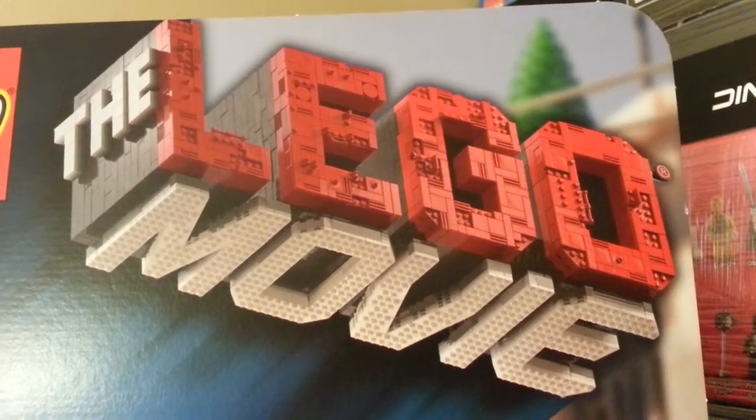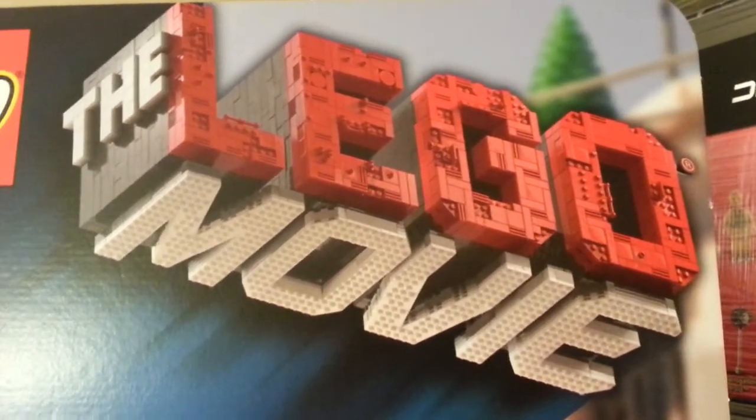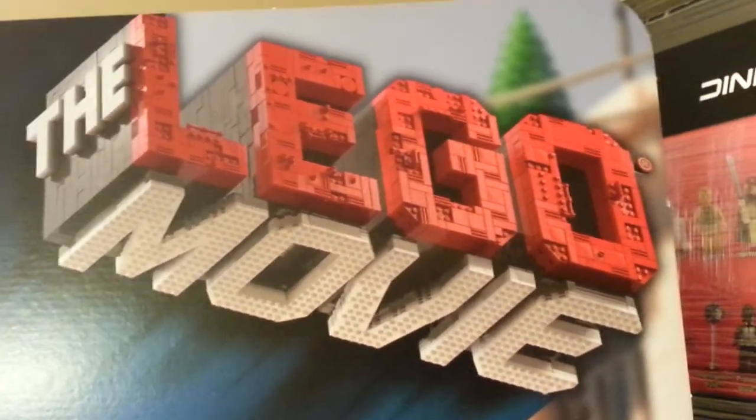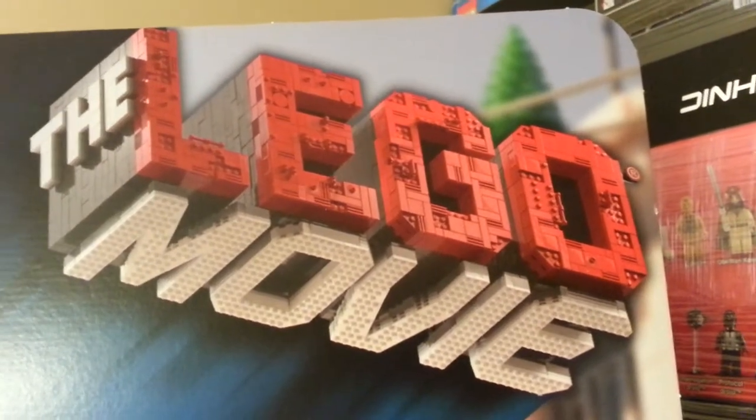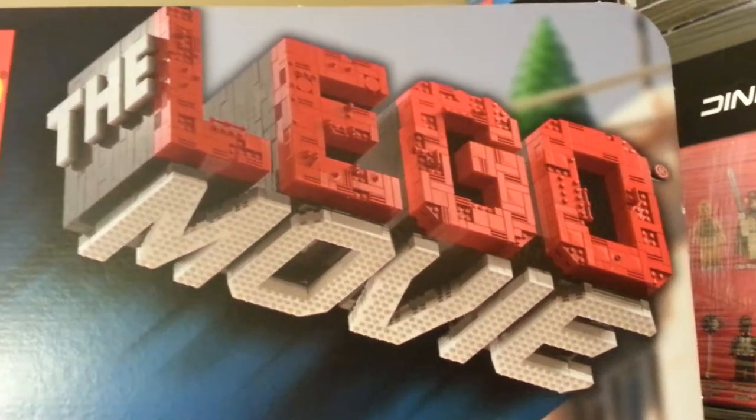Hey, how you doing there YouTube. Today I have a top secret video for you today. Don't ask me how I got these — they weren't stolen. Alright, I'll tell you.